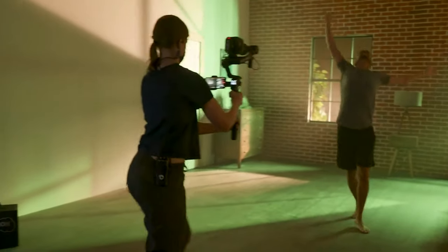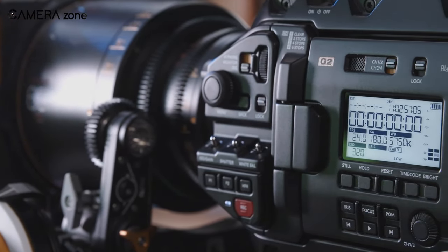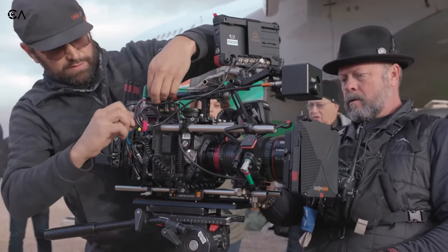So, this was our list of the 5 best affordable Netflix-approved cameras. Which one did you like the most? Do let us know if we missed another model that should have been on this list down in the comments below. And as always, like, share, and subscribe to our channel for more videos like this on your feed.